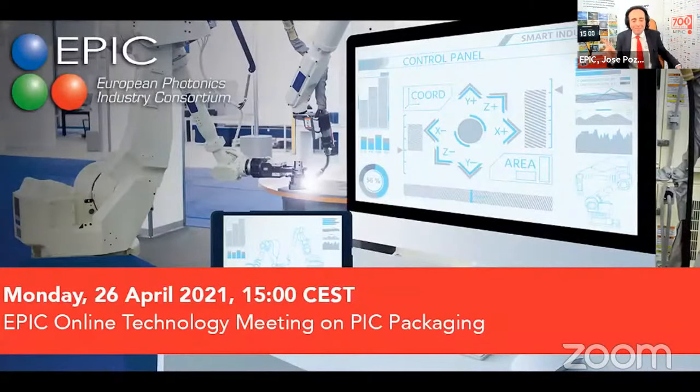In our EPIC online technology meeting on Monday, April 26, we should address where the industry is going for integrated photonics packaging. What are the thoughts around design rules for packaging and standard ways of linking the packaging to the testing of the chips? We have invited companies who are working already on defining standard packaging rules, and we will discuss what part of the packaging needs to be standard for everyone — it could be where to place fiber arrays on the chip, or perhaps the relative position between the DC and the RF contacts.